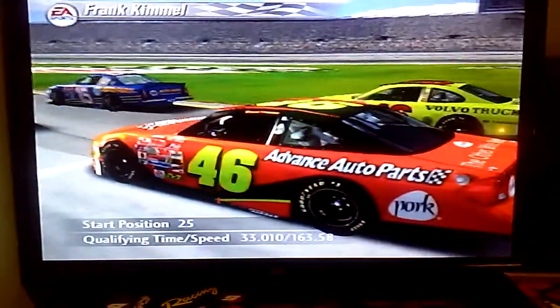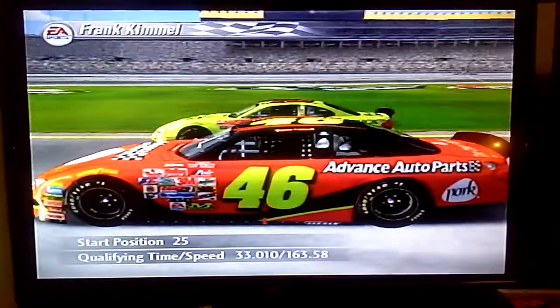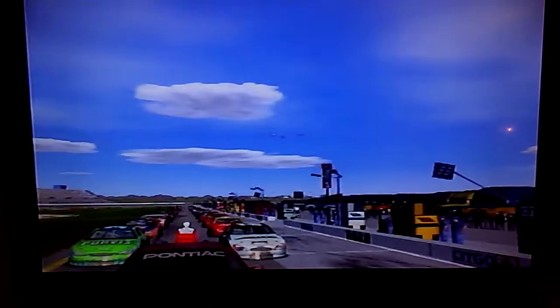As for Frank Kimmel — I really feel bad for those guys this season. They come to these tracks and work so hard, but they just never seem to get the car exactly right. Gentlemen, start your engines.